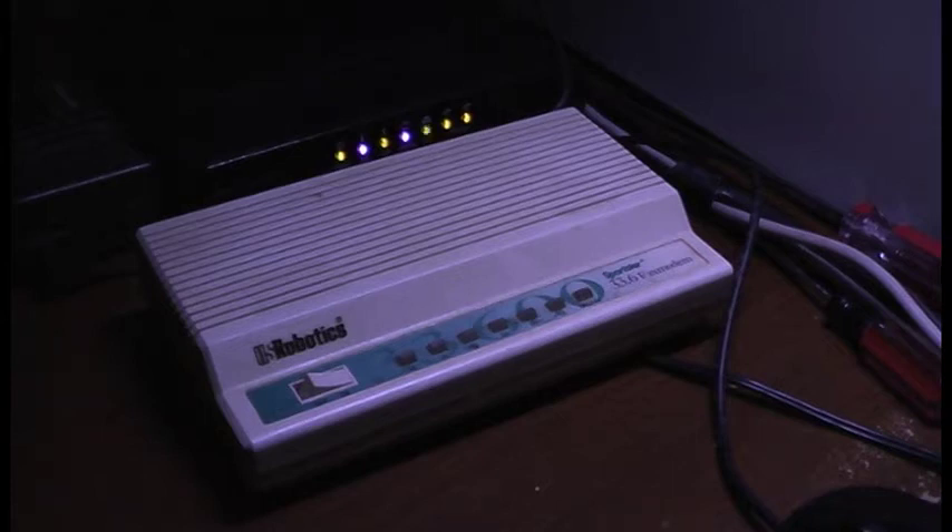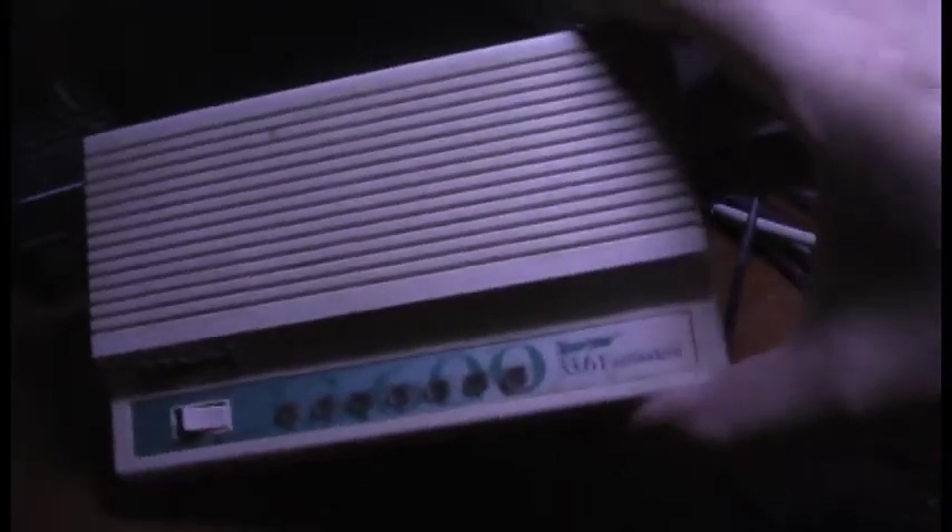If you watched my last video about the troubles I was having with my 486 computer, I got a little nostalgic today and dug out the old software and hardware that was attached to the 486. One of the things you'll see right here is this.